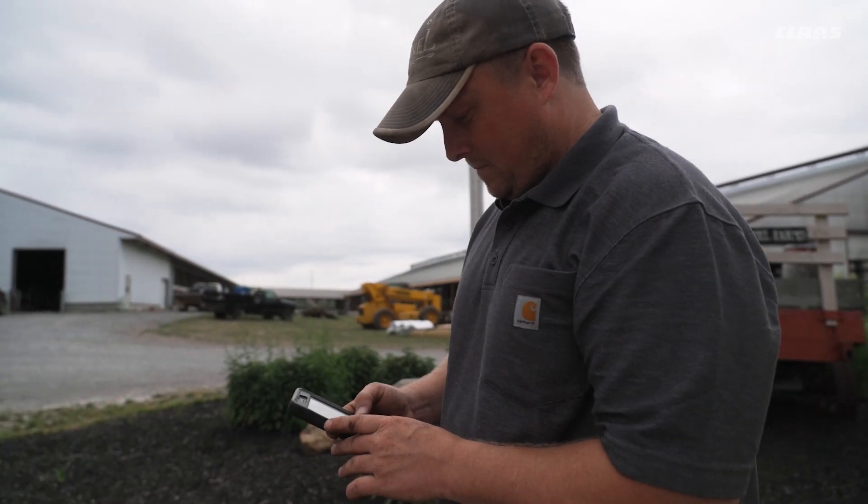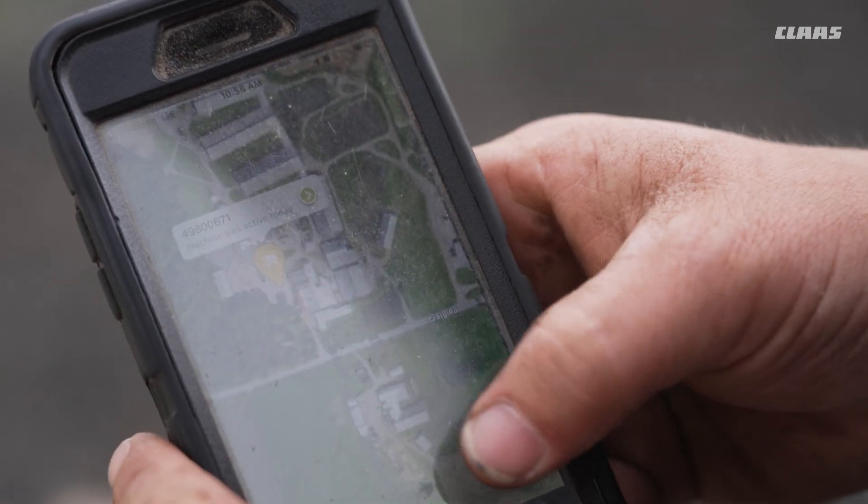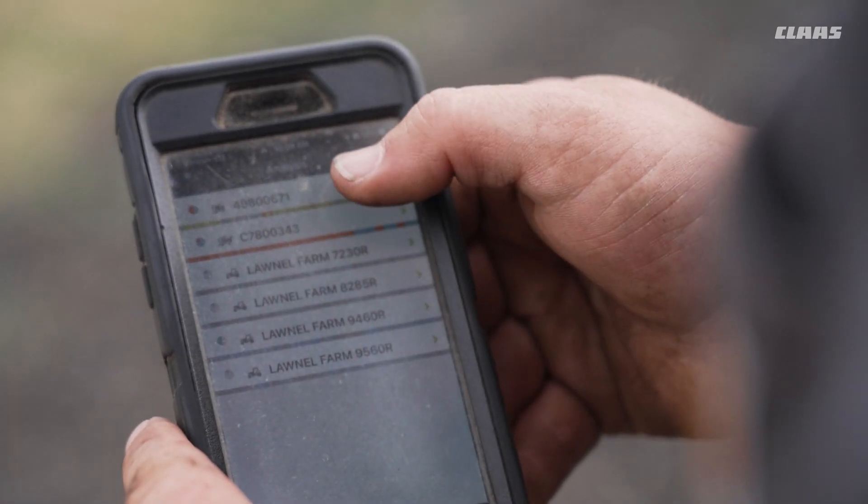We can see everything from one app on our phones. We know where our pieces of equipment are at all times, we know what they're doing, and it allows us to track everything better on one platform instead of having to look at several different platforms.